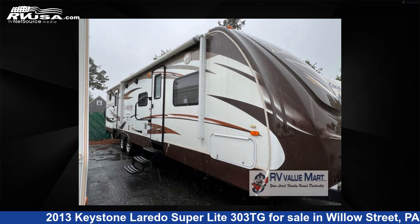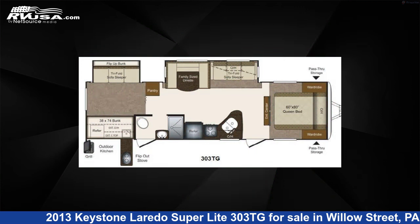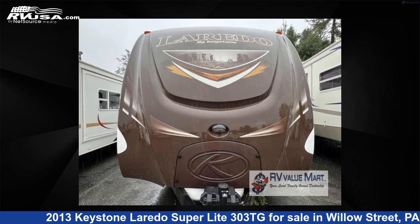This 2013 Keystone Laredo Superlite 303TG is a travel trailer RV. It is located in Willow Street, Pennsylvania, 17584 and is offered for sale by RV Value Mart.